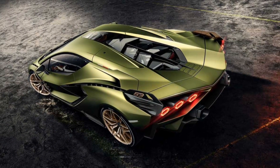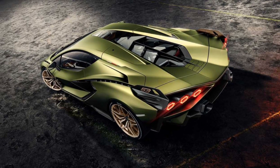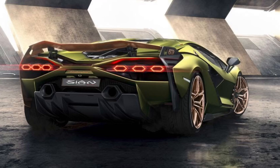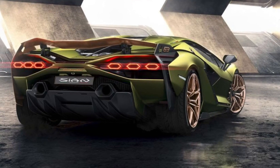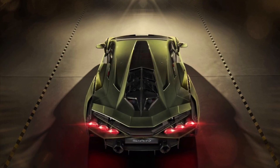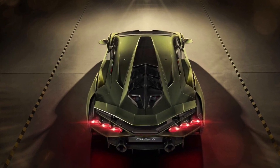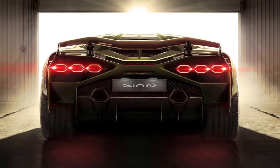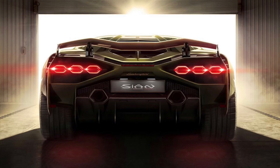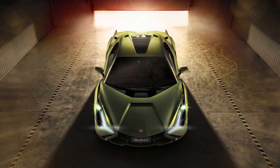That 218 miles per hour top speed is 15 more than the SVJ in terms of horsepower, and it will have quicker mid-range acceleration than the SVJ, which is already one of the best Lamborghinis ever made. It's based on the Terzo Millennio concept from 2017.